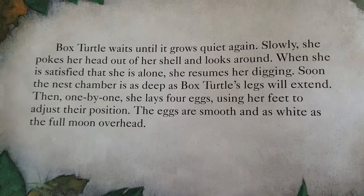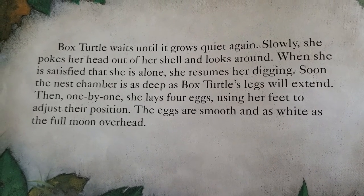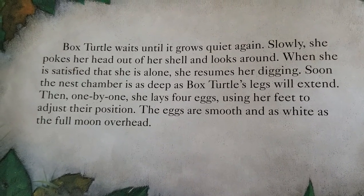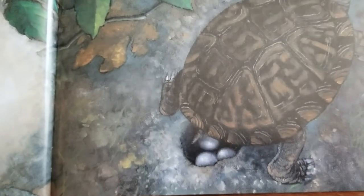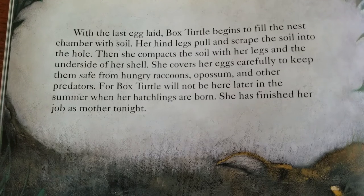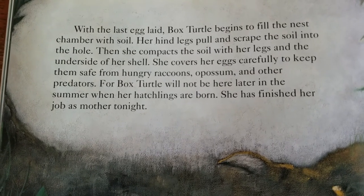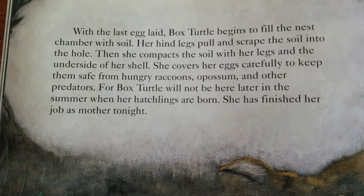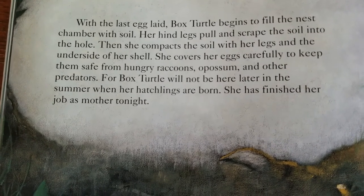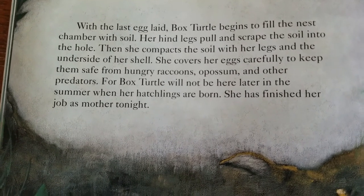Box Turtle waits until it grows quiet again. Slowly, she pokes her head out of her shell and looks around. When she is satisfied that she is alone, she resumes her digging. Soon, the nest chamber is as deep as Box Turtle's legs will extend. Then, one by one, she lays four eggs, using her feet to adjust their position. The eggs are smooth and as white as the full moon overhead. With the last egg laid, Box Turtle begins to fill the nest chamber with soil. Her hind legs pull and scrape the soil into the hole. Then she compacts the soil with her legs and the underside of her shell. She covers her eggs carefully to keep them safe from hungry raccoons, opossums, and other predators. For Box Turtle will not be here later in the summer when her hatchlings are born. She has finished her job as mother tonight.